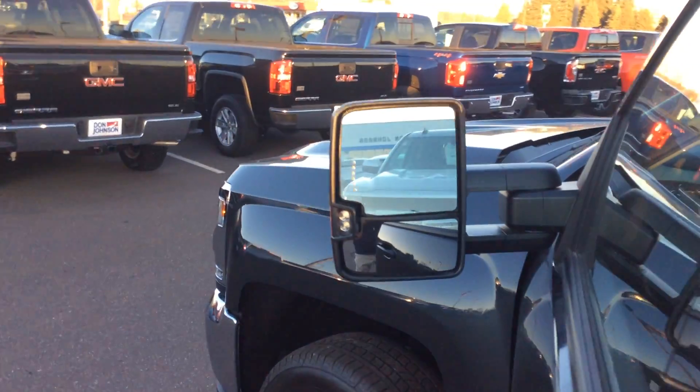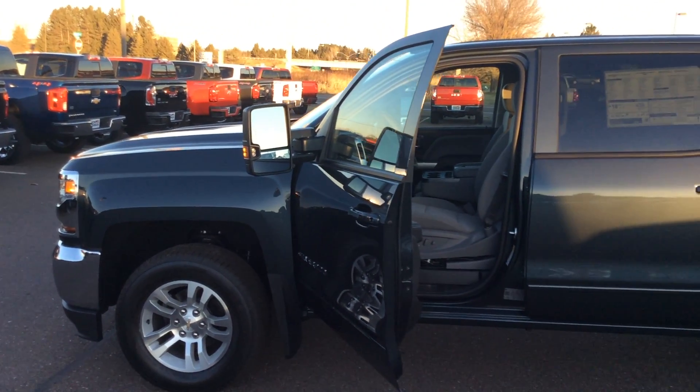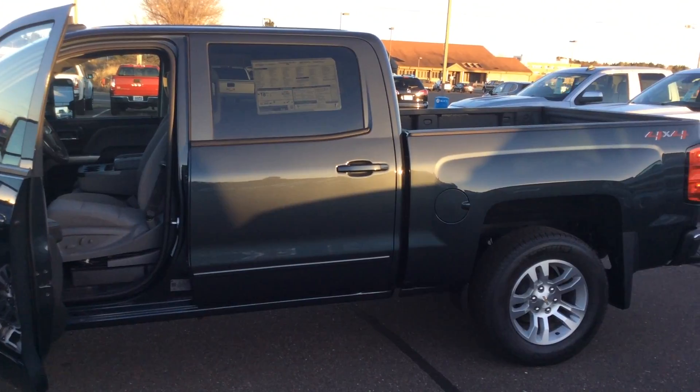If you'd like to take a look at this 2018 Chevy Silverado with the max trailer tow package, give me a call. My name is Bob, and you can reach me at 715-475-1415. Thanks for your time.